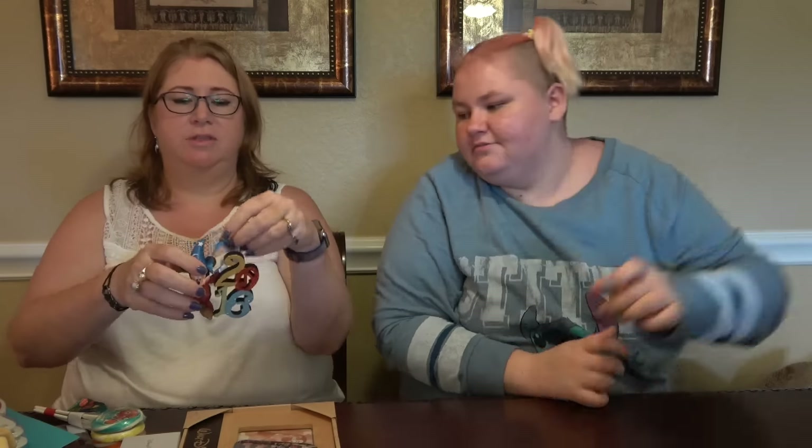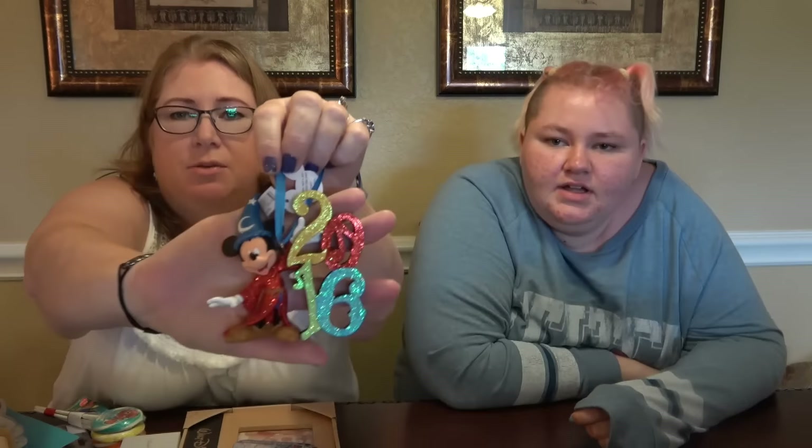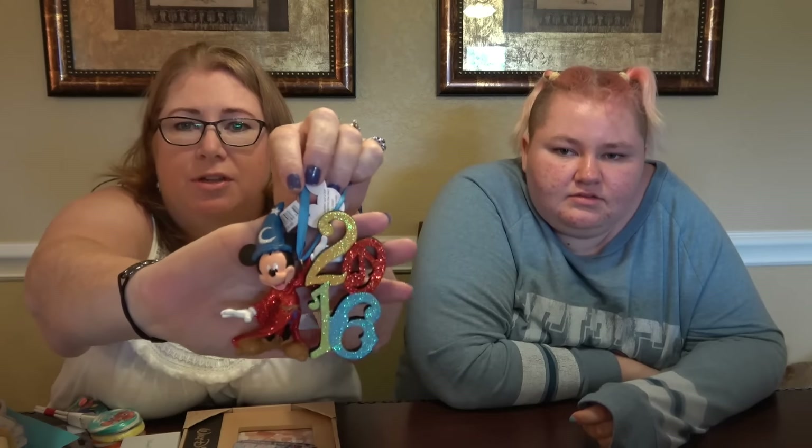And this is the Christmas decoration I picked — it wasn't my favourite, but it's got the year on it and we haven't got that one yet. The other ones I had with years, we've already got similar ones with different years. So that's my Christmas decoration. We have too much Disney — that's the moral of this story.